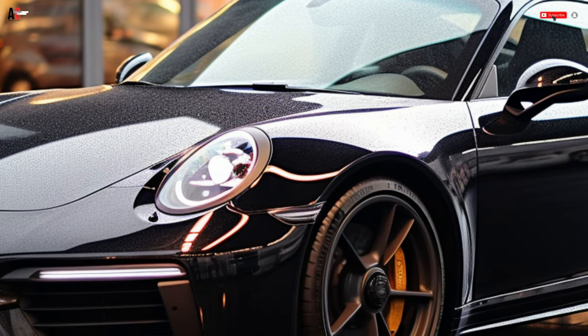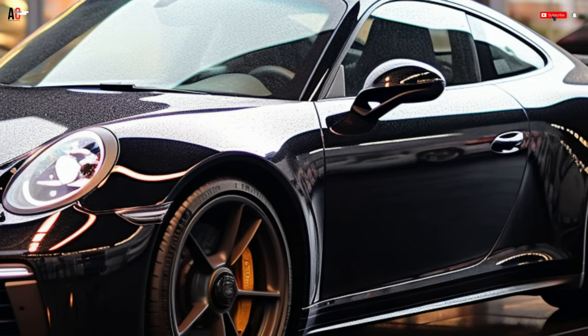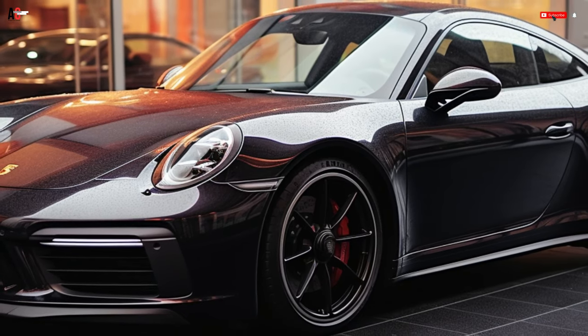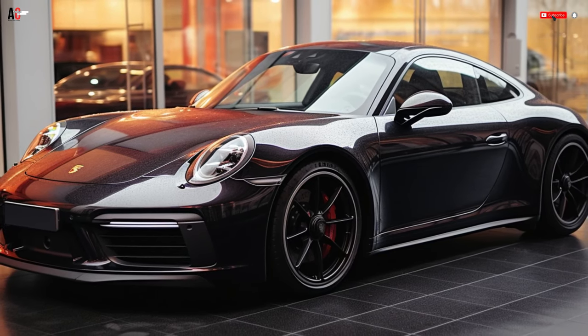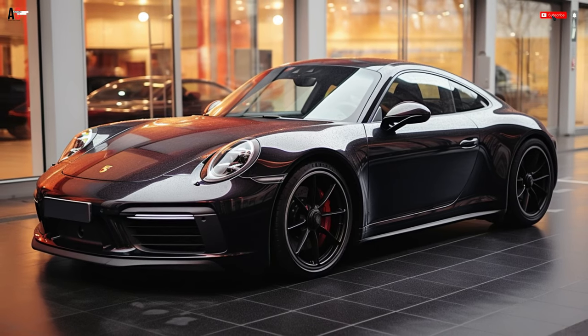The 2019 model year saw the release of the 992 generation 911, which debuted in 2020 in Carrera and Turbo configurations. The revised 911, codenamed 992.2 internally, will be available for the 2025 model year. A showroom presentation is scheduled for sometime in the upcoming year, following the expected premiere.